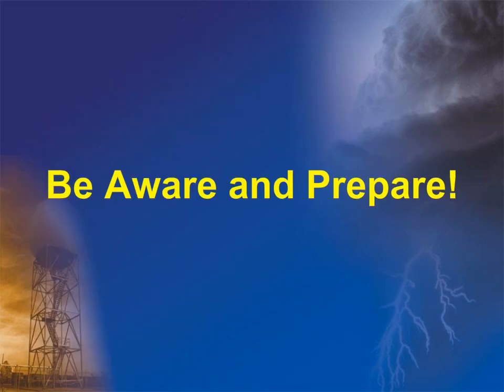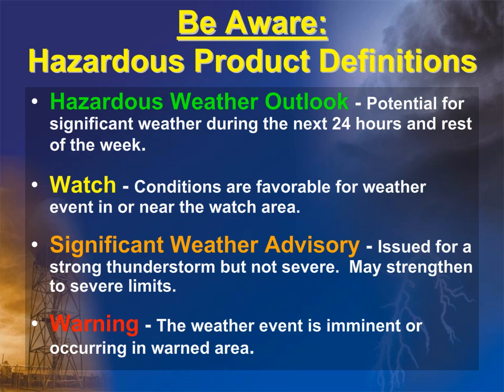As north and central Georgia frequently experiences severe thunderstorms, it is critical to be aware and prepare. One way to be aware is to understand the differences in our hazardous weather product definitions. A hazardous weather outlook is a product routinely issued that highlights the potential for various hazards during the next 24 hours and through the rest of the week. A watch is issued when conditions are becoming favorable for a weather event. Significant weather advisories are issued for strong thunderstorms that may strengthen to severe limits. A warning is issued if the weather event is imminent or occurring.